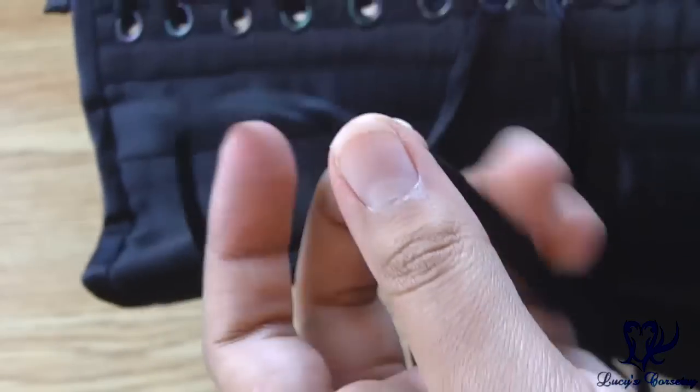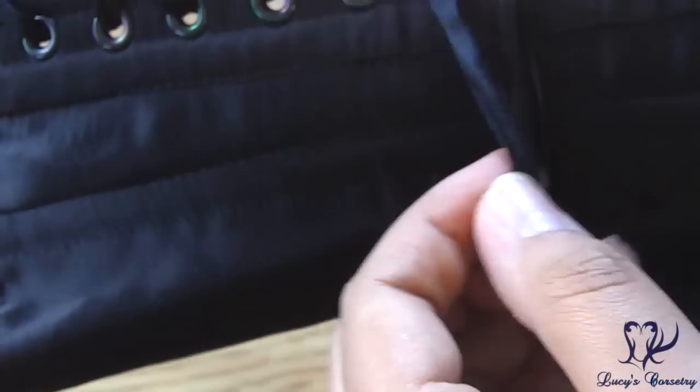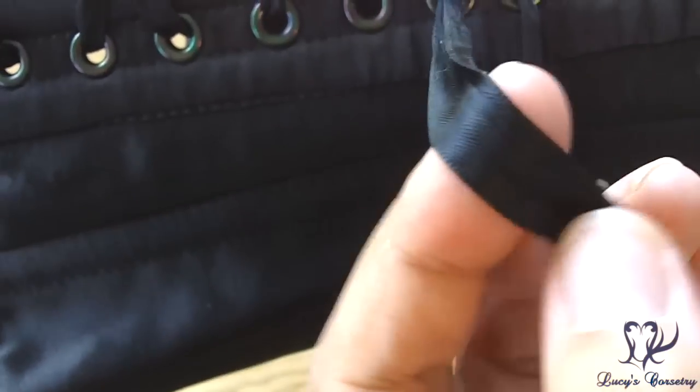The laces that came with the petite Josephine are half-inch wide double-faced satin ribbon. They have no stretch, no spring, are very strong, glide well through the grommets, hold the bow well, and are nice and low profile under clothing — lying completely flat.